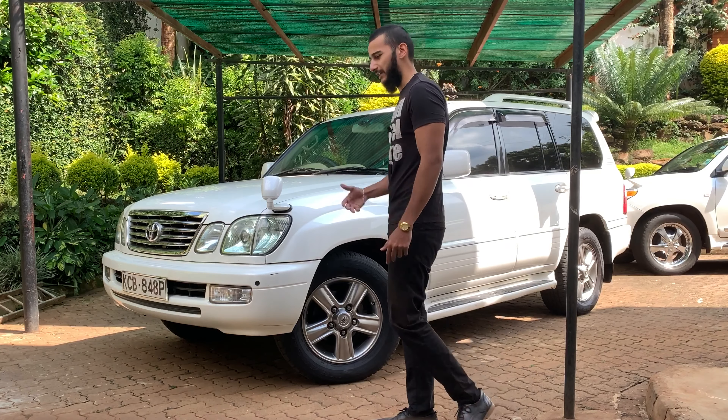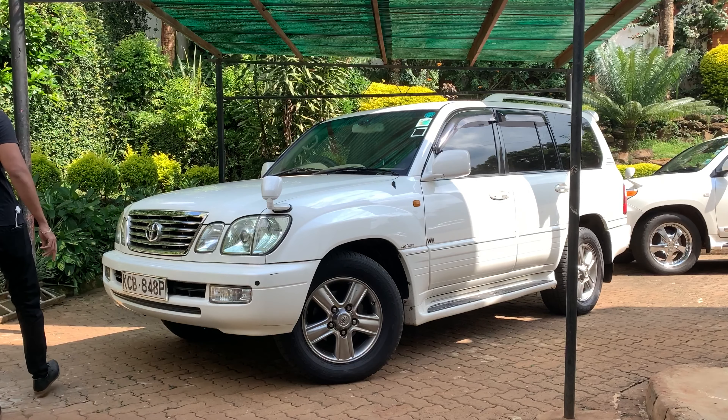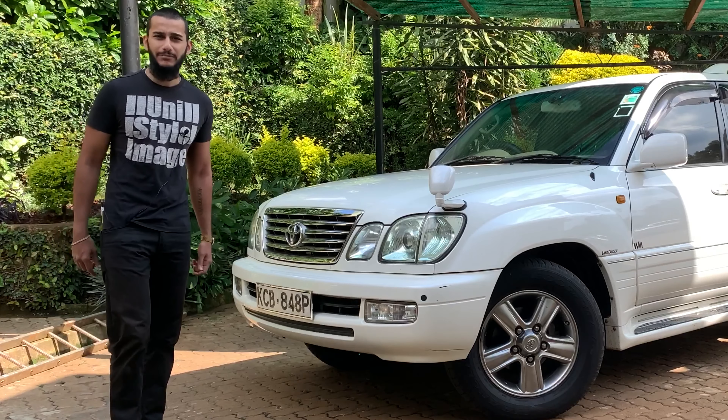So why buy a Land Cruiser? The size, the comfort, the luxury, the off-road capability — the fact that you can go anywhere and just know that you're going to be absolutely fine. You can go on safari and have a great time without too much worry. You can fit eight people, a whole family, and everyone is going to be very comfortable.